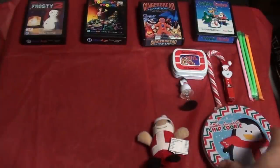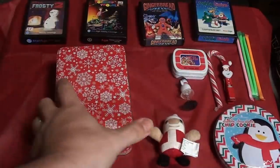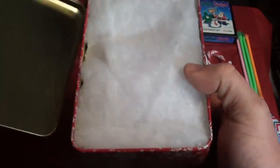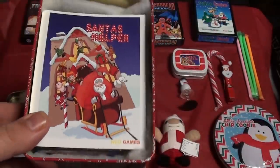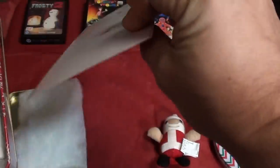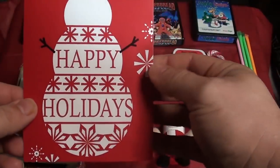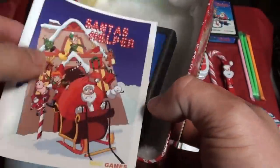Look at all the goodies it came with too. It came with a double chocolate chip cookie, a little plush, some mints, a candy cane. It's just so neat that a game can come with this many extras. That's a really cool tin. Then you pop it open — it also came with a holiday card. Happy holidays. Very cool. What's great about these games is you can play them and just enjoy them with family.